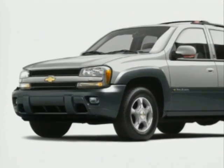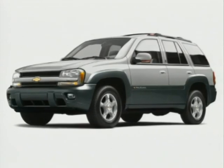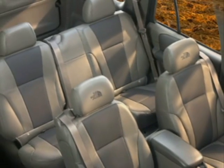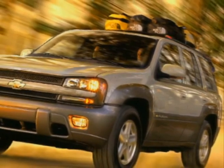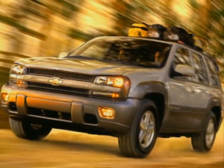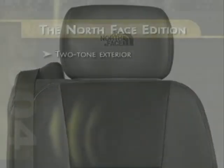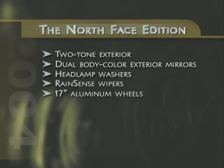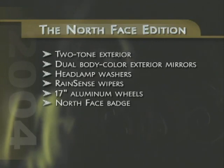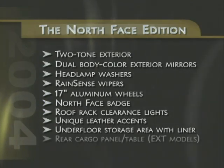For customers who insist on nothing less than top-of-the-line luxury, both Trailblazer and Trailblazer EXT can be equipped with the exclusive North Face Edition trim package. Chevrolet's partnership with the popular North Face Outdoor Outfitters brand resulted in a premium-equipped, uniquely-styled Trailblazer that has particular appeal among upscale buyers. The North Face Edition adds an extensive array of styling cues, equipment upgrades, and other extras, including two-tone exterior with dual body color exterior mirrors, headlamp washers, RainSense wipers, new design 17-inch aluminum wheels, special North Face exterior badging, clearance lights on the roof rack, unique leather accents, underfloor storage area with liner, and a rear cargo panel that transforms to a table on Trailblazer EXT models.